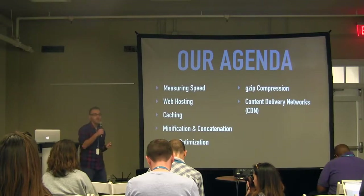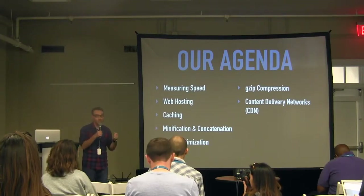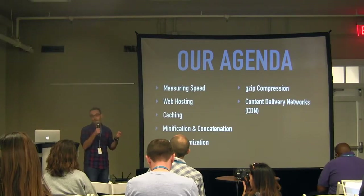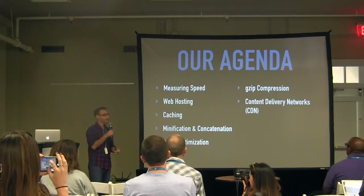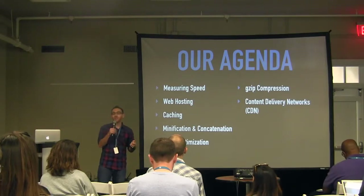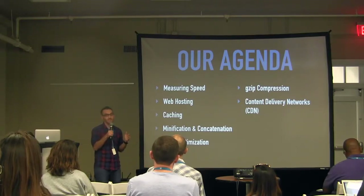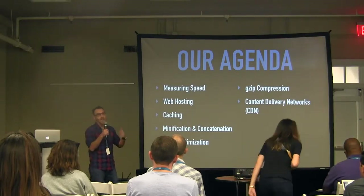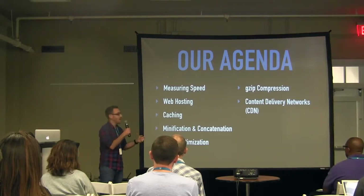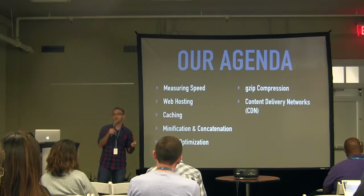Here's our agenda and some of the things we're going to cover: measuring speed — how do you actually know how fast or slow your website is; web hosting and why that matters; caching; minification and concatenation — those scary-sounding words that a lot of people don't take advantage of, but you should; image optimization and gzip compression; and content delivery networks — CDNs — when you might want to use one and what they are.